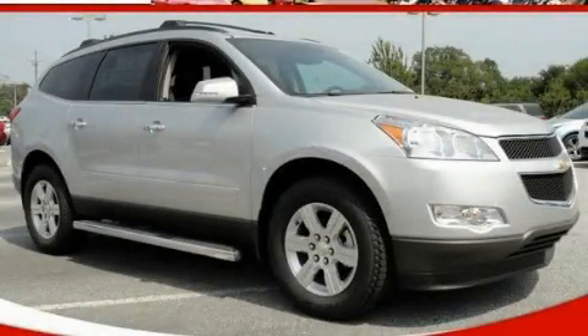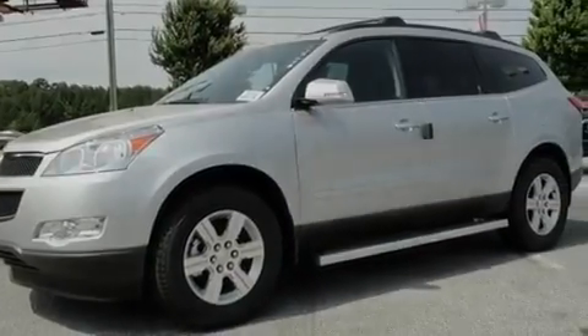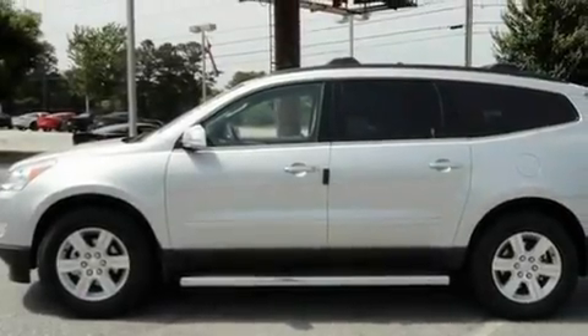This is a brand new 2011 Chevrolet Traverse. Safety, space and comfort. It features a 3.6-liter, six-cylinder engine and a six-speed automatic transmission.